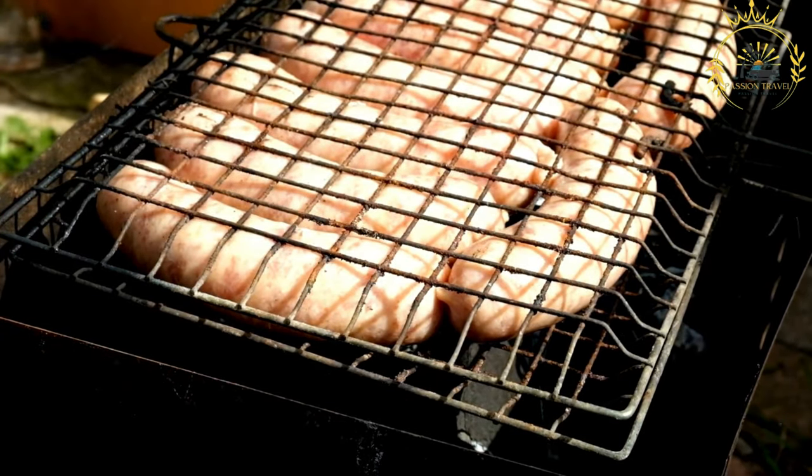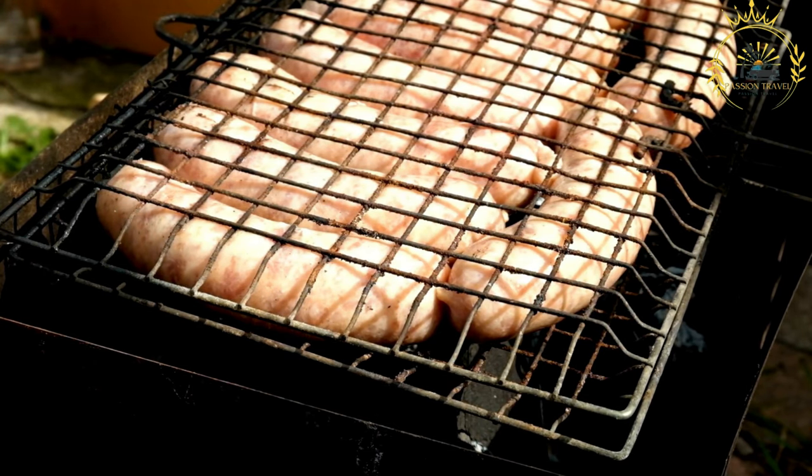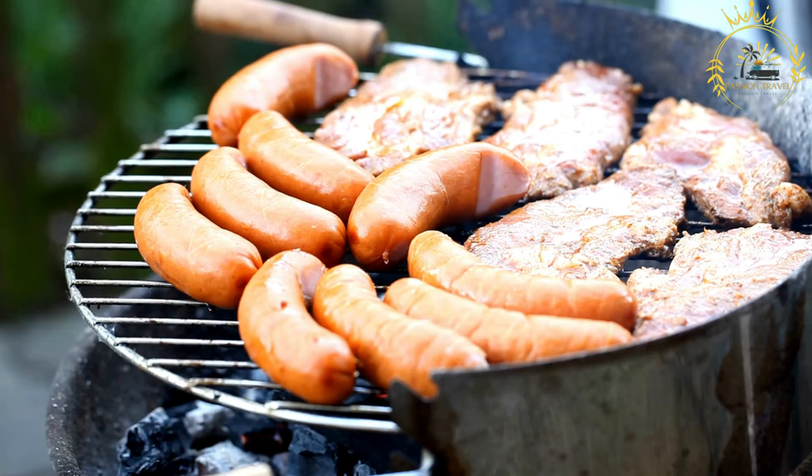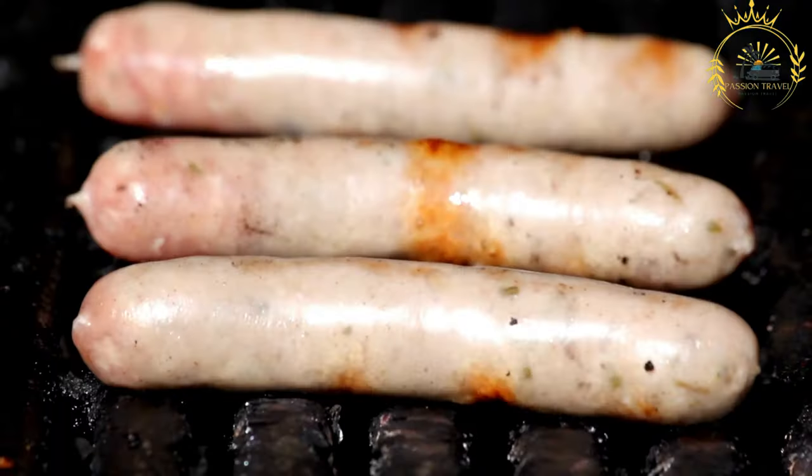Serving and enjoyment: sausage rolls are often served warm and can be enjoyed as a snack or appetizer, commonly found in bakeries and cafes. They make a convenient addition to packed lunches or picnics, and miniature sausage rolls are a common choice for party platters and gatherings. They are versatile and can be enjoyed at any time of the day, making them a popular and satisfying choice on St. Helena or elsewhere.